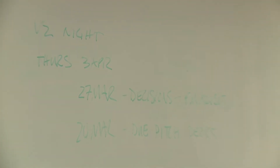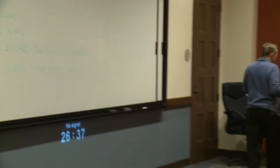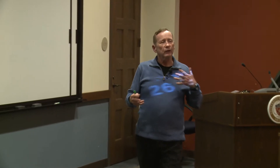You have until March 20th to get the pitch deck ready and submit it to us through our website. With that timeline, I'd like to tell you about the evening itself, how it's going to play out, and then tell you about how these things are judged along the way.